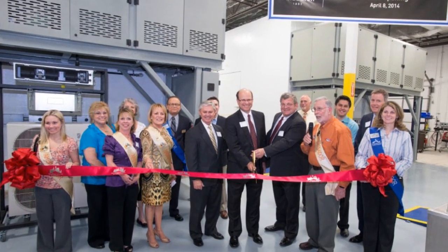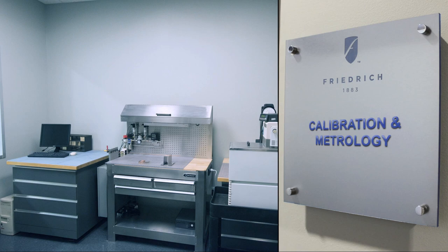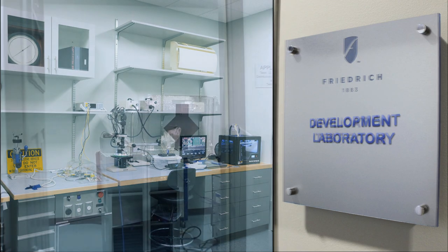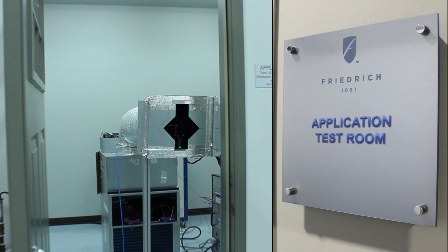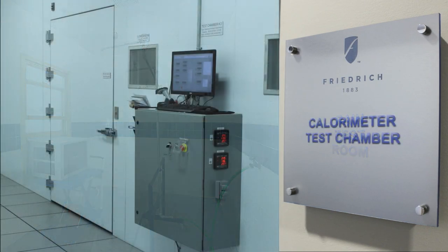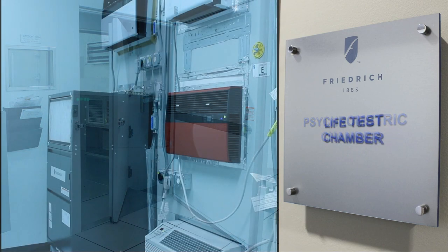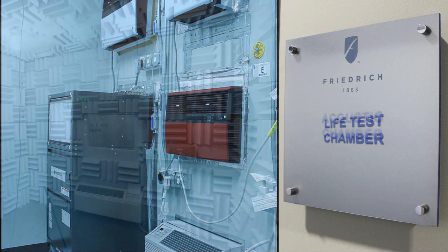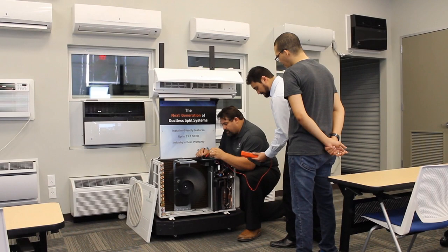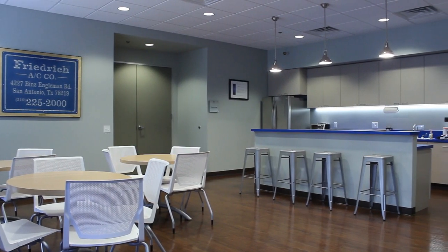Opened in April of 2014, the DDC is home to a range of labs including a calibration and metrology lab, electronics development lab, an application test room, a rain test room, calorimeter test chambers, a psychrometric chamber, life test chamber, and an acoustics chamber. Employees and customers are provided with a training and demonstration center as well as a modern kitchen and break room.